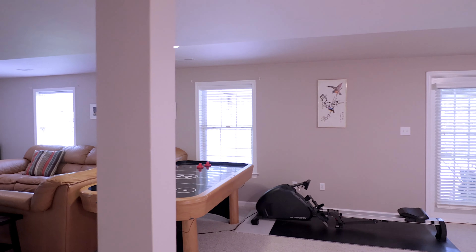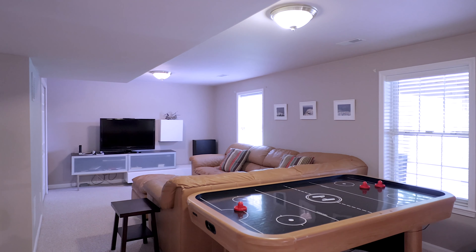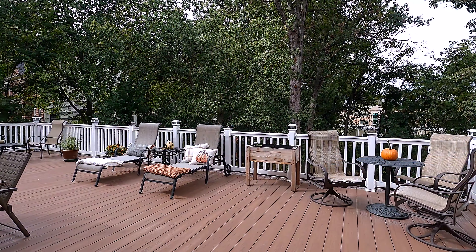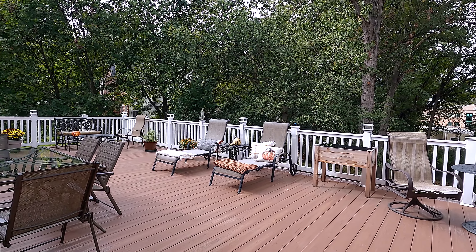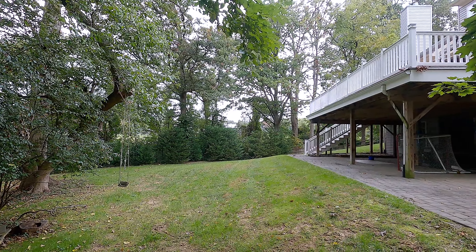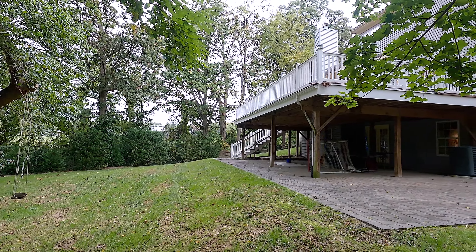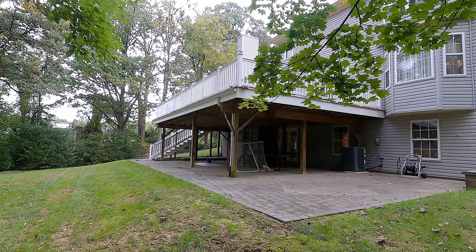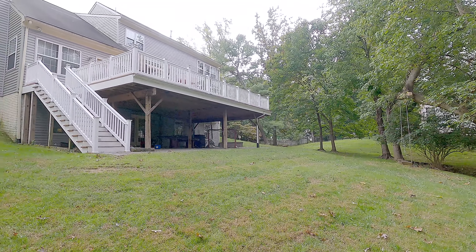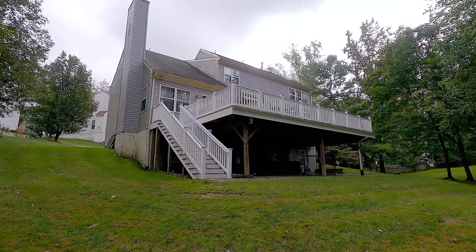So, let's go. The highlight of this property, I would say, is this immense private deck, which is great for entertainment and for the future housewarming party. The property sits on a very private, secluded, half-acre lot, which backs into the green fields. You get tons of privacy.